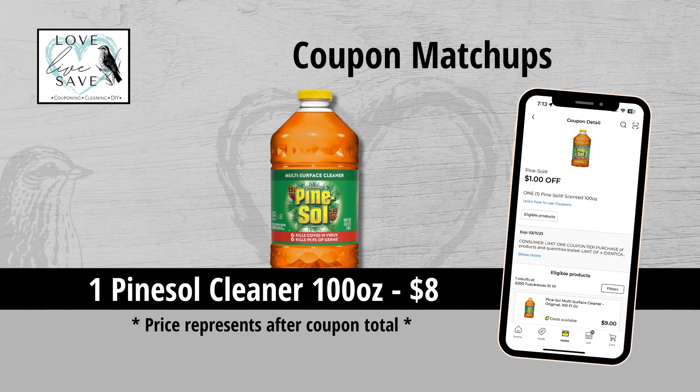I was so excited when I saw these two Pine Sol coupons — I could not wait to message my friend Michelle. Me and her have a love of Pine Sol, and we're always talking about how we almost never get coupons for it. So every time I see these coupons, she is the first person I think of.